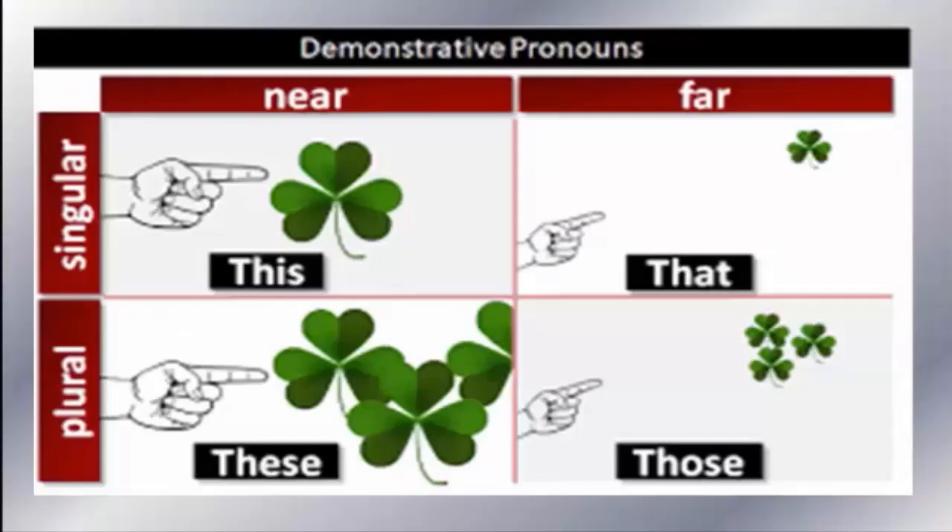Now we learn how to describe things that are near or far. Near means something close to me, far means something farther away. For singular and near, we say 'This is'. For singular and far, we say 'That is'.